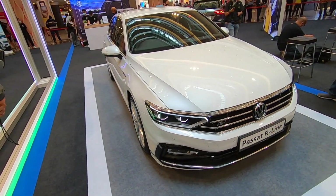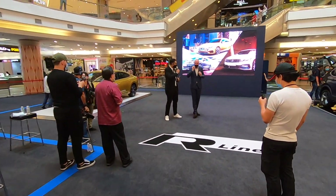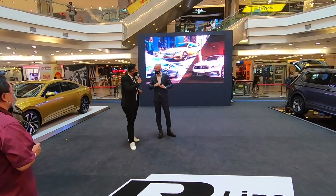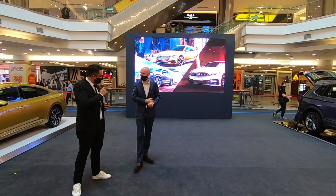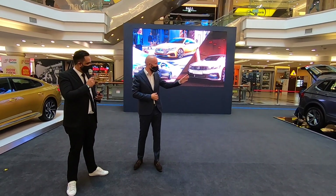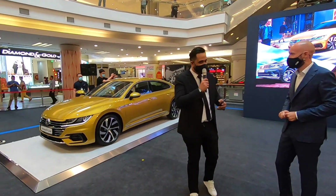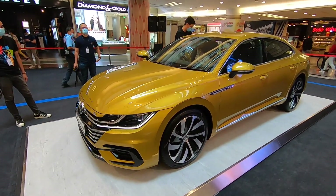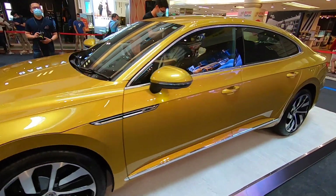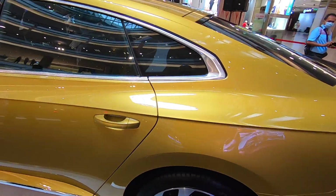Of all these great cars, which one is your personal favourite? It's a very difficult question. I like the performance of the R-Line, but yeah, this is my favourite — actually this is my favourite. Which colour would you go for? This colour. I like it very much in this colour. I'll go for this one.